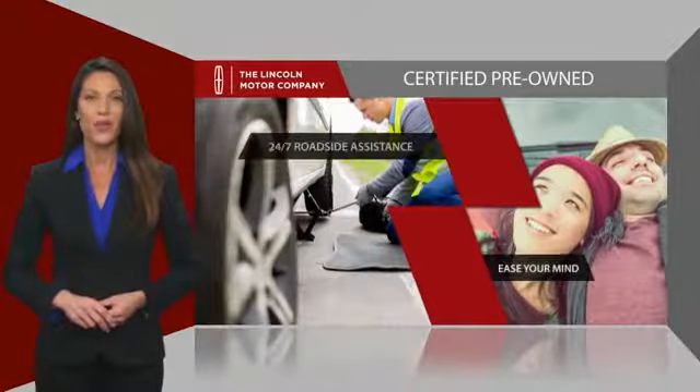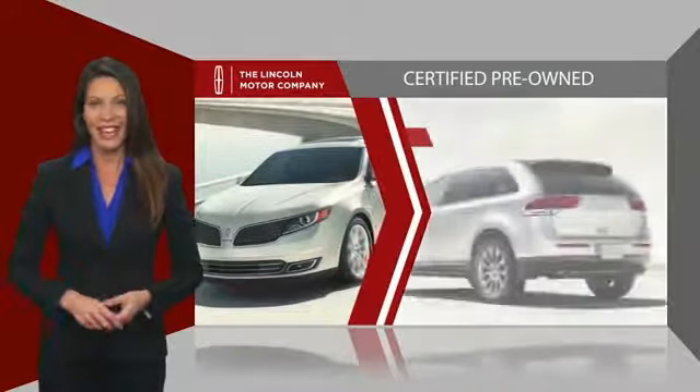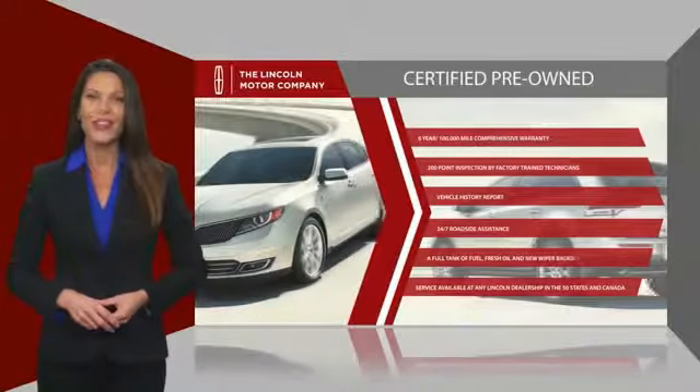they also provide 24/7 roadside assistance. Check out your local Lincoln dealer today to find out all the other benefits buying a Lincoln Certified Vehicle can offer you.